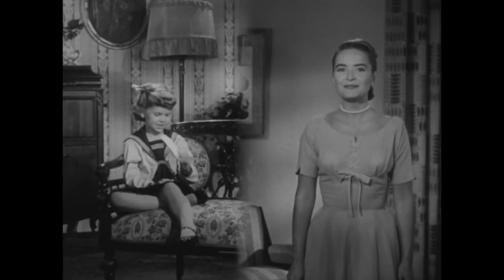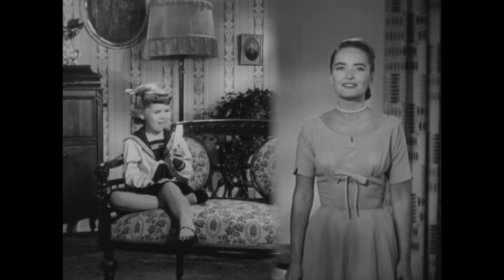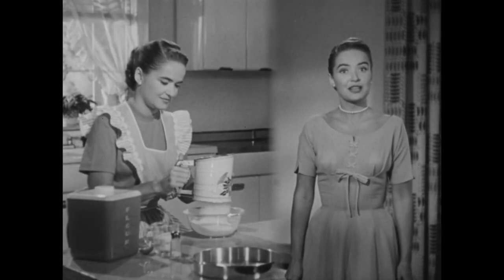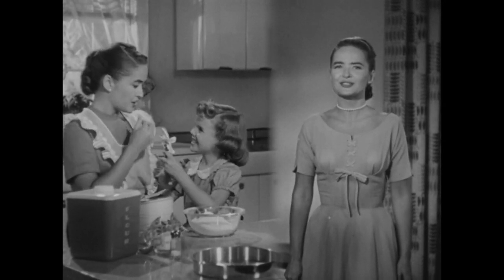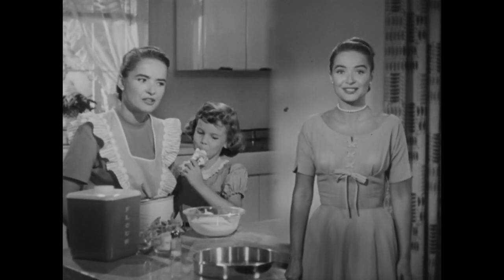You know, when I was a little girl, Bonomo's Turkish Taffy was my favorite candy treat. Now, whenever my own little girl brings home a bar, I always help her enjoy it. It's such luscious candy, really irresistible.